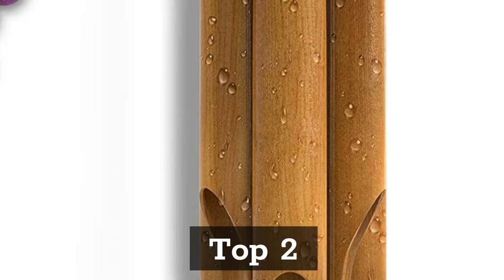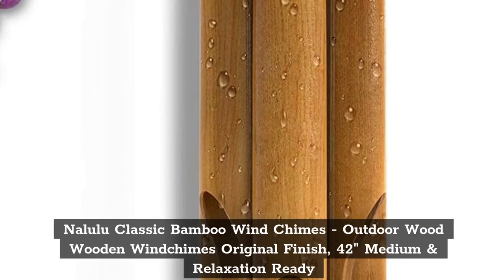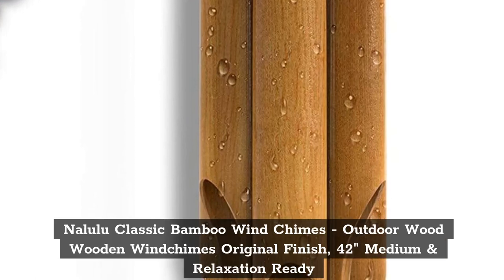Top 2: Nolulu Classic Bamboo Wind Chimes, Outdoor Wood Wooden Wind Chimes Original Finish, 42 inches, medium and relaxation ready.